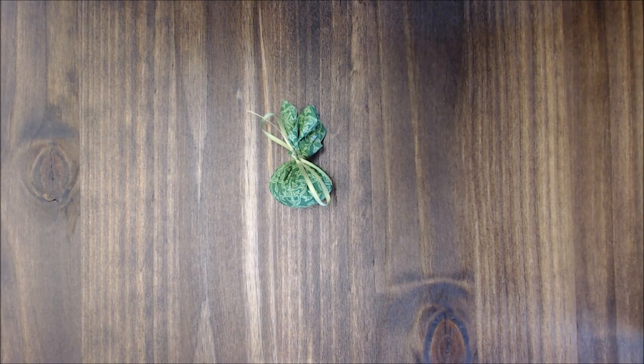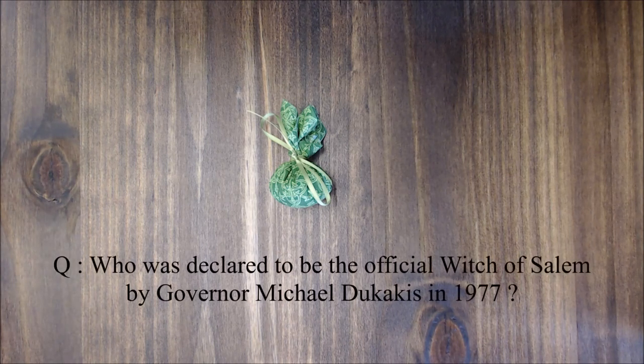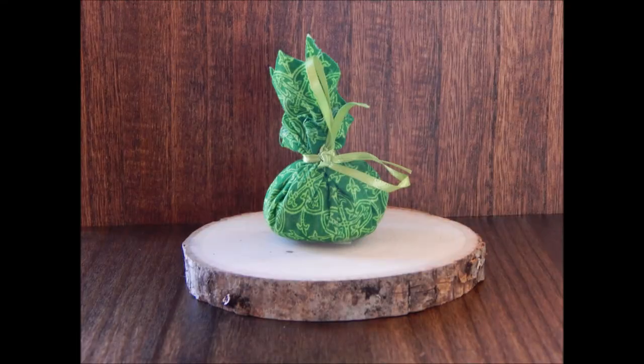Be specific about the amount of money you're requesting. This mojo bag will go to the first witch who can answer our contest question: who was declared to be the official Witch of Salem by Governor Michael Dukakis in 1977? Don't forget to like and share this video and subscribe to our channel to keep up to date on all of our projects. Blessed Be.